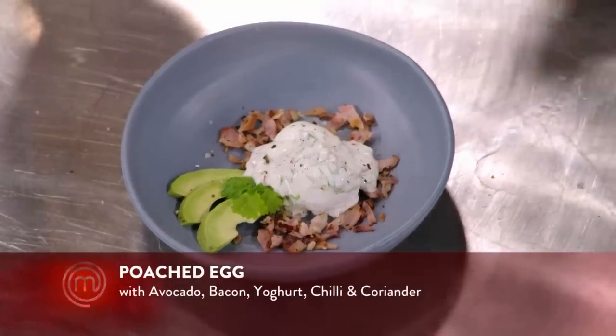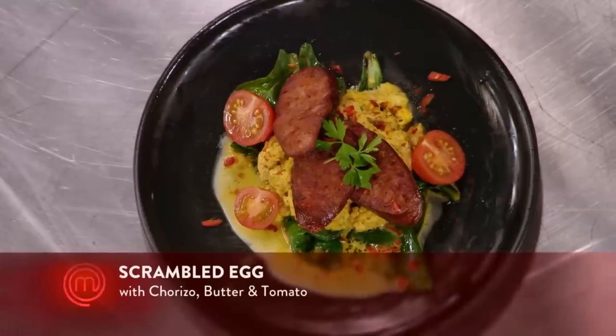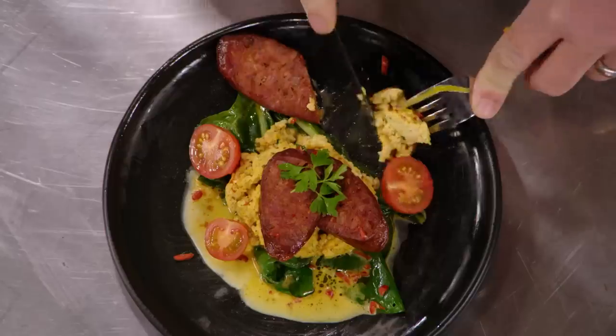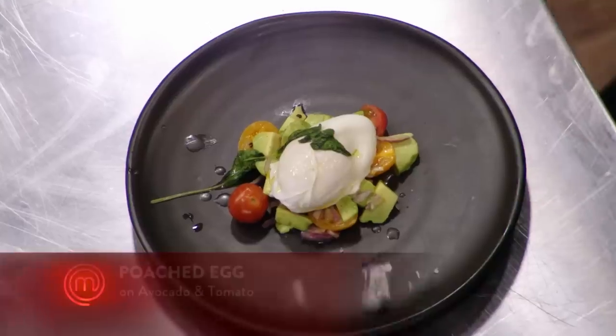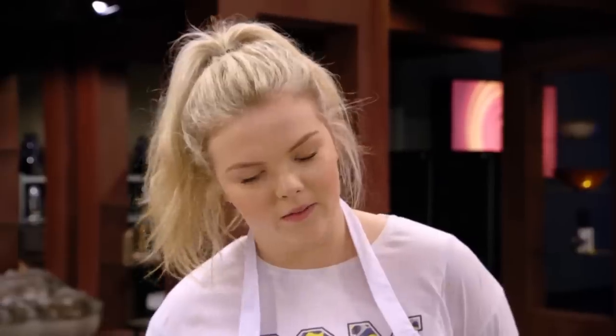So what have we got? Chilli, coriander, yoghurt over the top with some avocado and bacon. Lemon juice on the avocado? Yep. My first thing is that it's an egg challenge — sort of hidden it with some quite gutsy sausage. Seasoned well. Oh, look at that. Beautiful. That's nice though. Thank you.